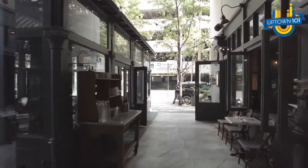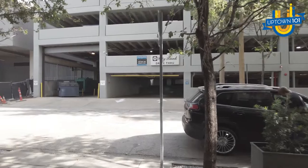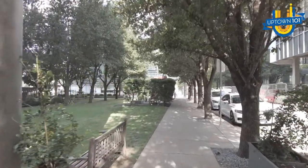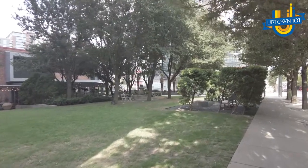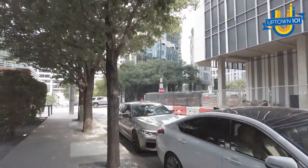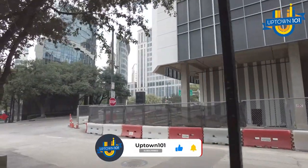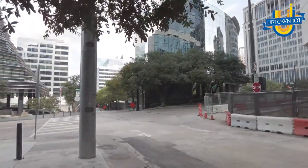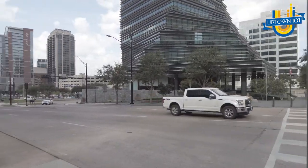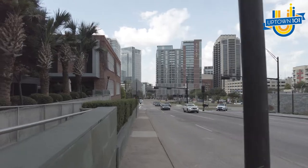Now we're going to go back to the street so you can see that, and we'll walk around the area just a little bit. There's generally construction going on because this is just a very popular area — this looks like more construction. That over there is the Victory Park area. That's a fantastic area.